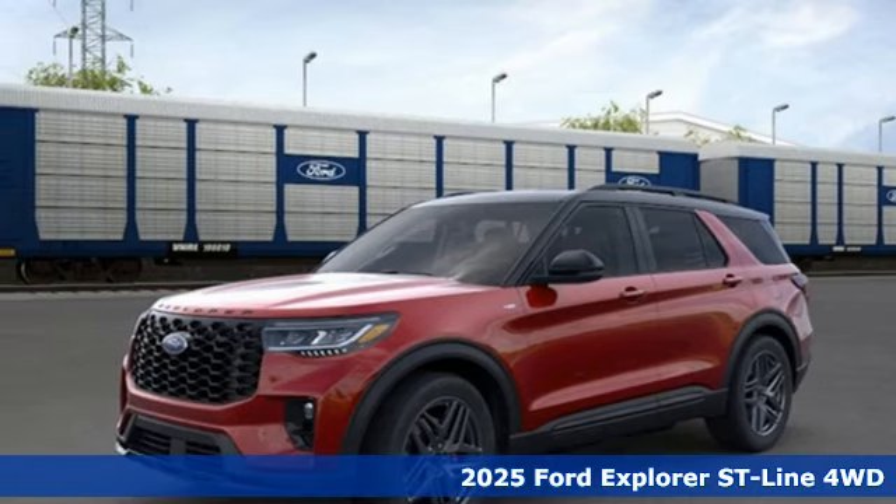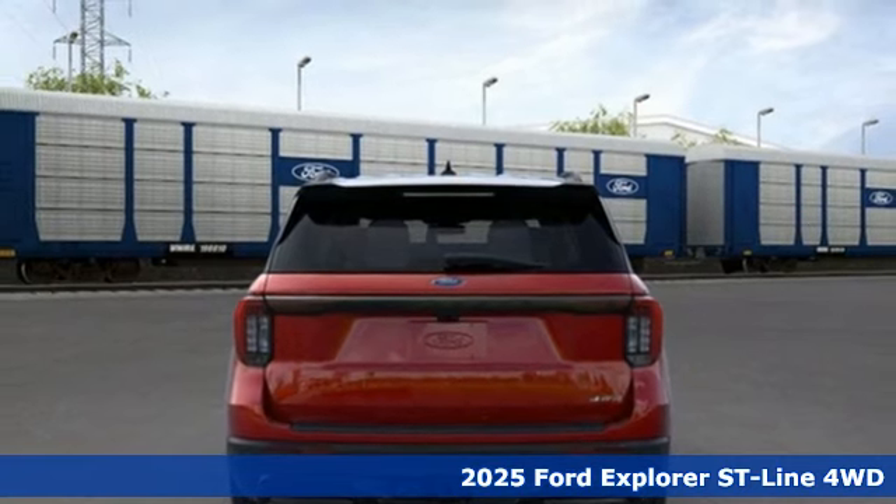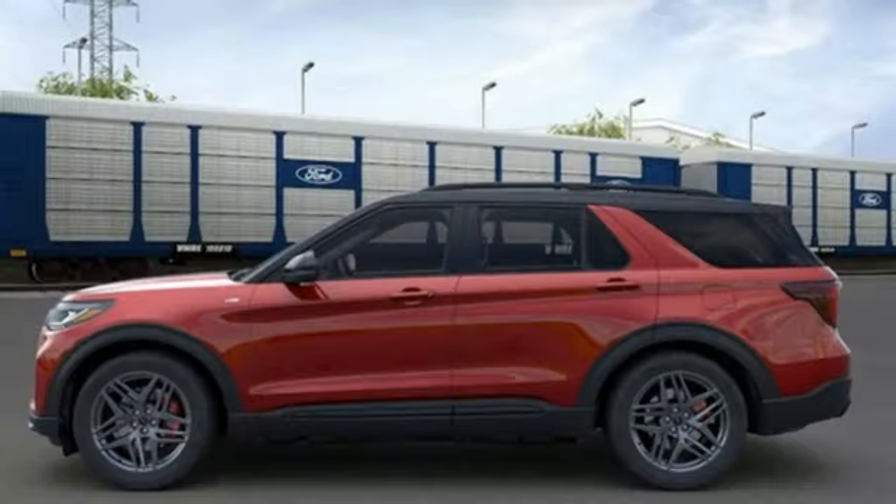It's a new 2025 Ford Explorer. Ford has won over millions of loyal customers with a wide range of value-driven vehicles. Get ready for an impressive combination of features.